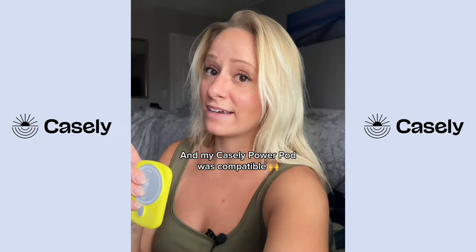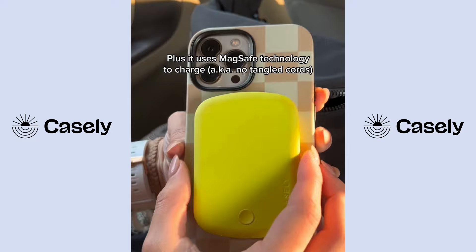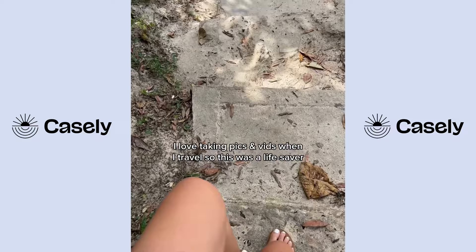It magnetizes onto the back of your phone and instantly starts charging. I love taking photos and videos of my entire trip, and this was so easy to just click onto the back of my phone because it's magnetic to the Casely phone case. I was able to keep my phone charged the whole time and take all the pictures and videos.